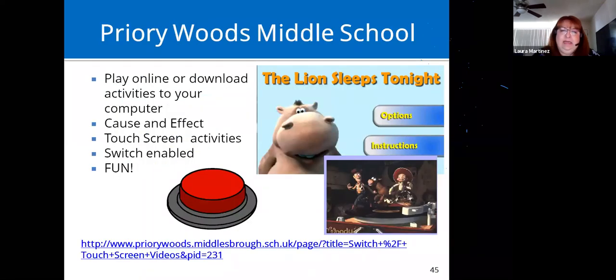This is a website that's been around a long time with really cute switch videos. You can download them to your computer or use them online. They come out really loud and we can't adjust the volume, but go on and check them out. It's for someone who needs practice using a switch or needs touch-screen targeting practice.